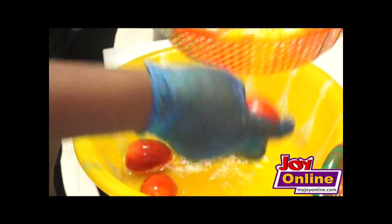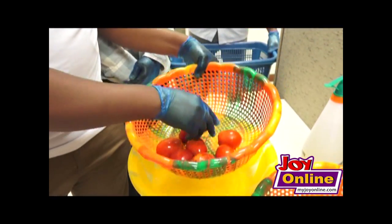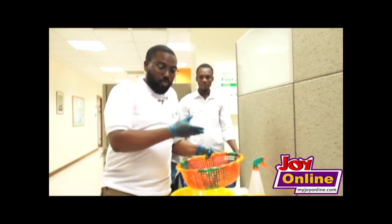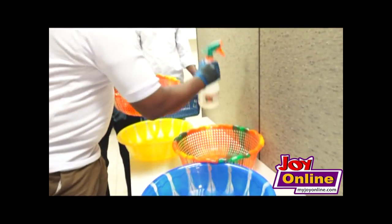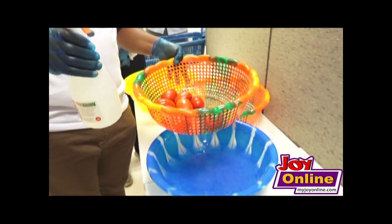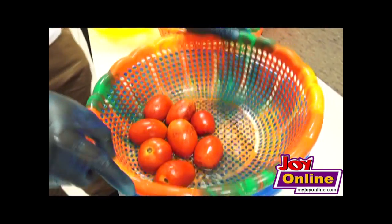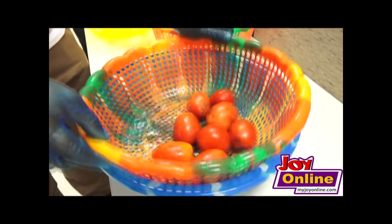You strain to allow the excess water to drain. Afterwards, you can dip: you pour some of the solution into a very clean bowl in a sizable quantity that would help you coat the tomatoes, then you slowly dip. As you dip, you turn the basket so that the solution covers the entire surface of the tomatoes.